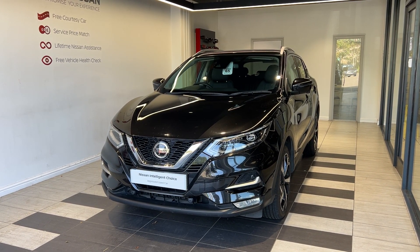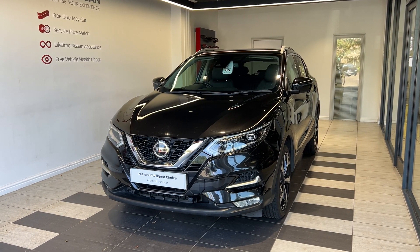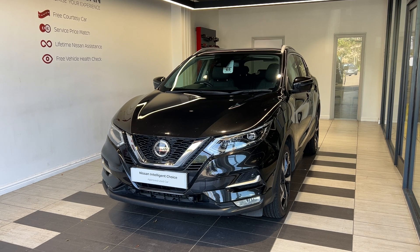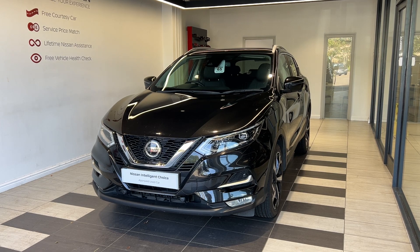It's a diesel manual. This vehicle is a Nissan Intelligent Choice approved used car, which means you get a minimum of 12 months manufacturer approved warranty, 12 months RAC breakdown cover, a multi-point inspection by Nissan trained technicians, and a full history check.